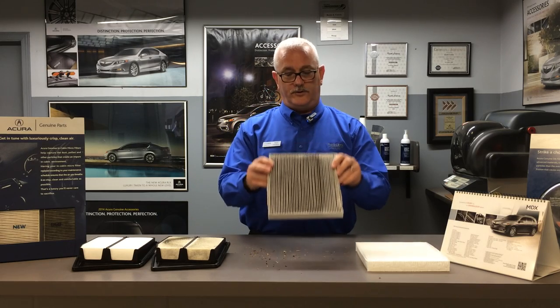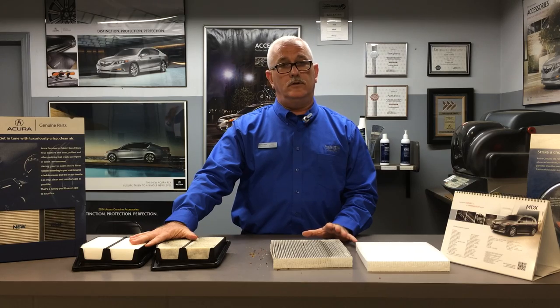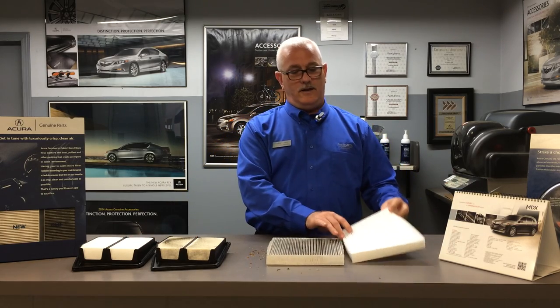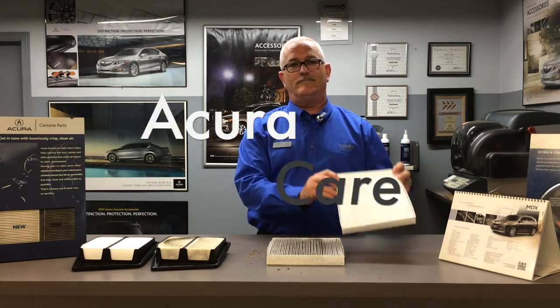So what I recommend every spring is replace your engine air filter and replace your air conditioning pollen filter. It will help, number one, save you on your performance and fuel economy, but it will also help you breathe clean air and help your air conditioning performance. Thank you.